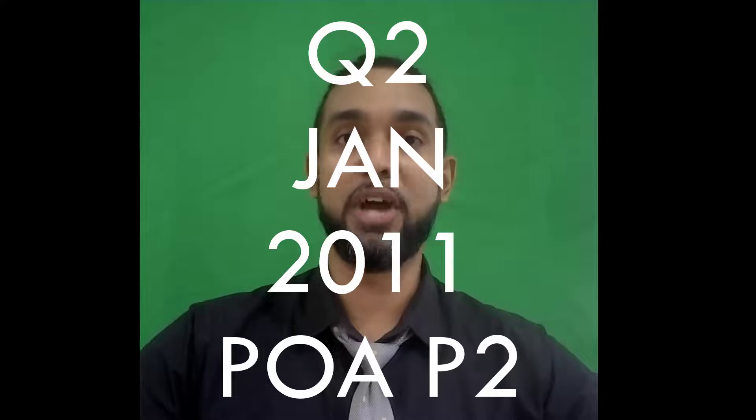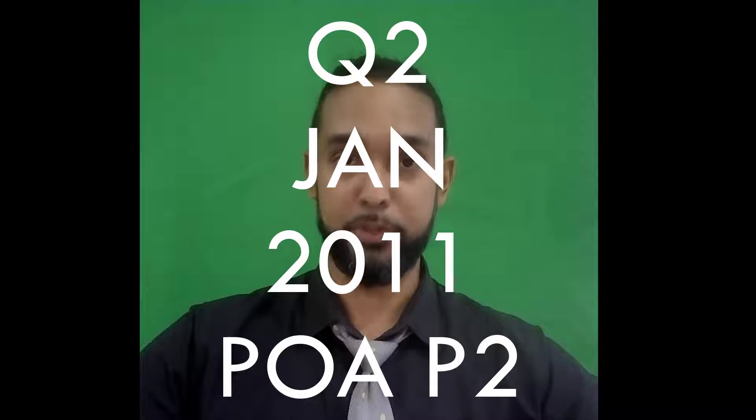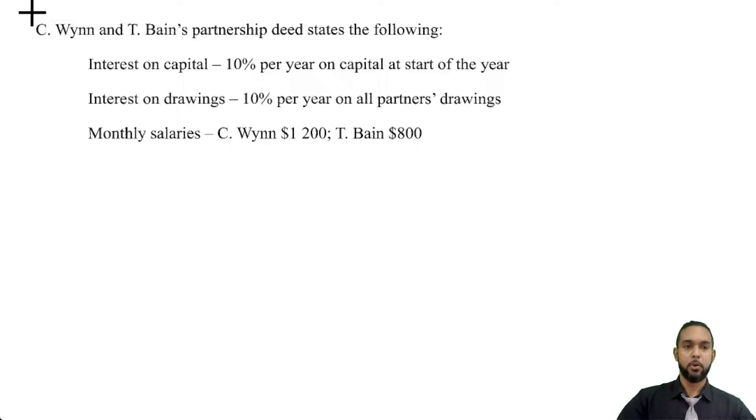Hey guys, Chris from Adaptuation here, and in this video I'm going to show you the solution for question 2 from the Jan 2011 POA paper 2. If you want to see the solutions for the other questions on this paper, I'm going to put a card up here and the link in the description below, so be sure to check those out as well. And with that said, let's get into the question.